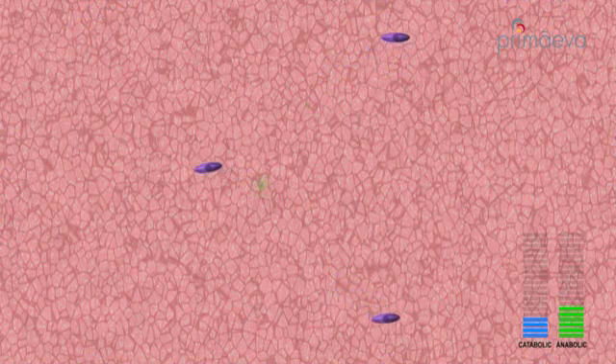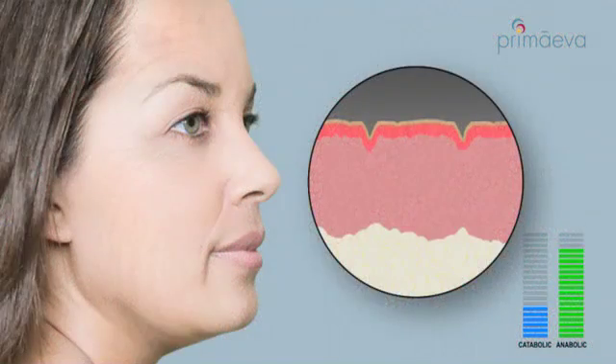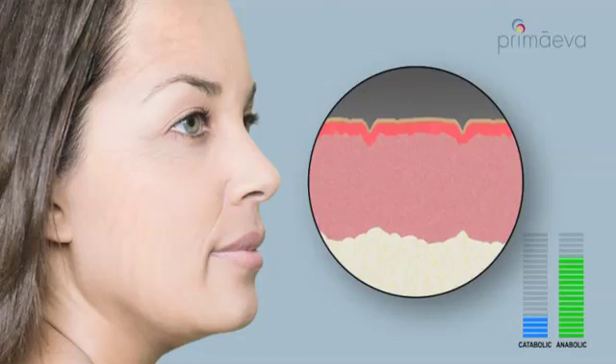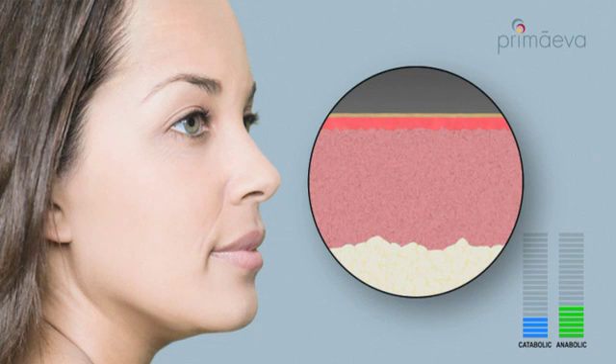This dermal remodeling process accelerates during the first two months following treatment and continues for 6 to 12 months. Wrinkles diminish, laxity is improved, and the skin becomes more supportive, restoring a lasting, natural, and more youthful appearance.